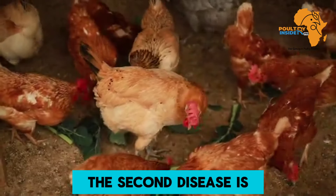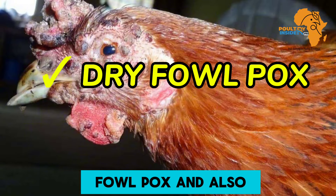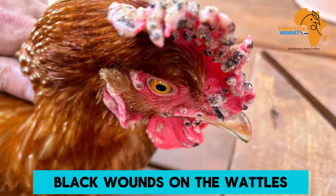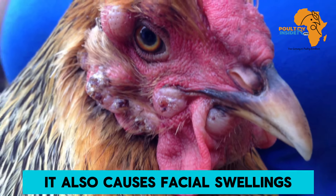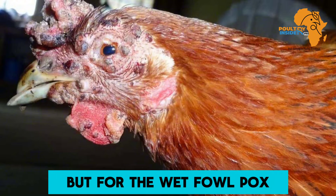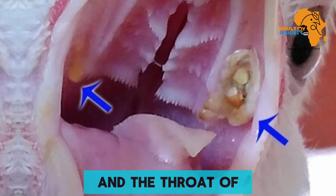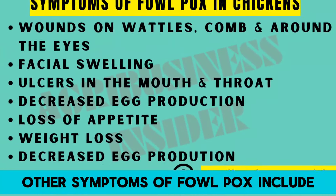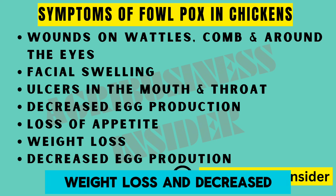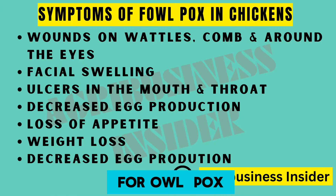The second disease is fowlpox. There are two types: dry fowlpox and wet fowlpox. Dry fowlpox causes black wounds on the wattles, around the eyes, and facial swellings — it is external. Wet fowlpox is usually internal, causing ulcers and wounds in the mouth and throat. Other symptoms of fowlpox include decreased egg production, loss of appetite, and weight loss.